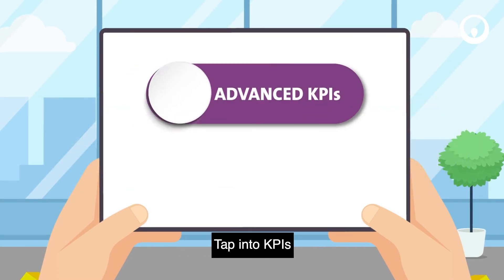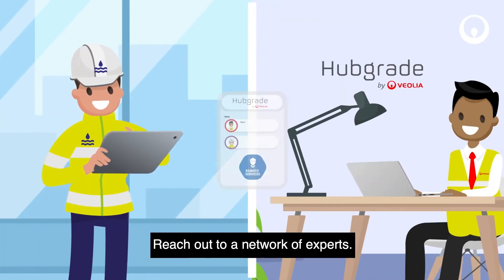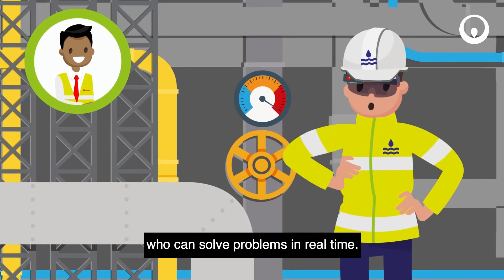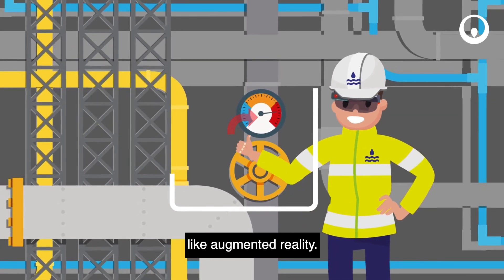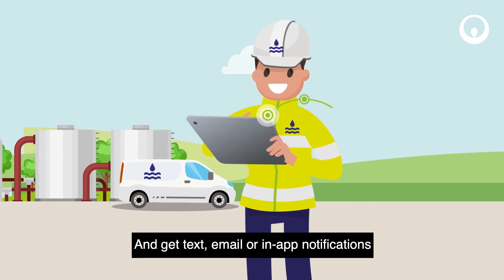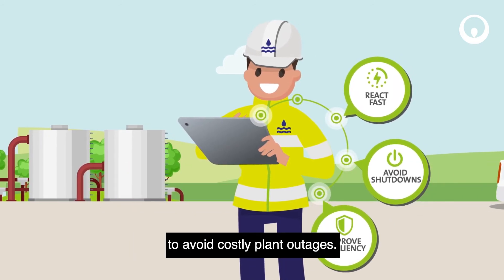Tap into KPIs for better decision-making. Reach out to a network of experts who can solve problems in real-time using innovative tools like augmented reality. And get text, email or in-app notifications to avoid costly plant outages.